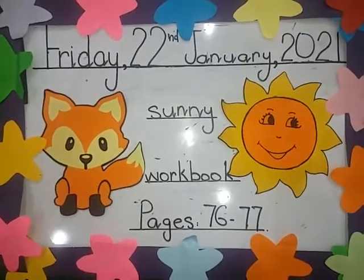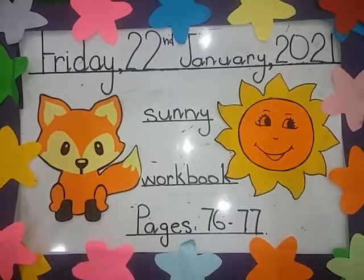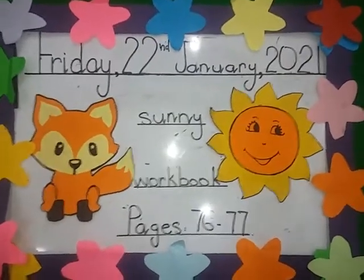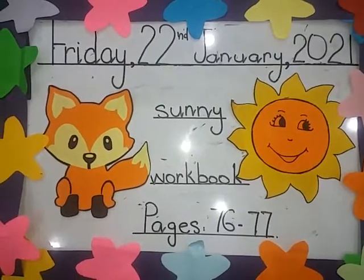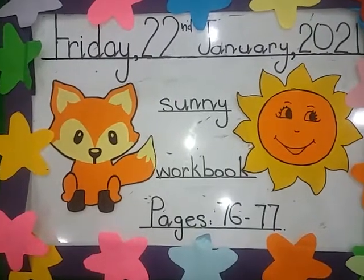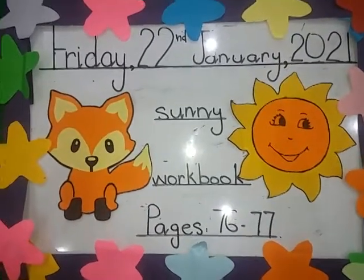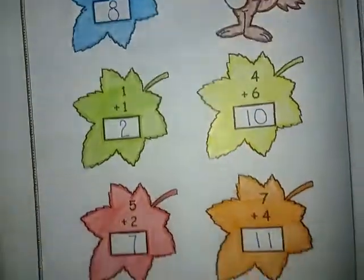Good morning and Assalamu Alaikum. How are you, my dear students? I hope that you all will be fine and enjoying your holidays. So how's your vacation going? Today is Friday, 22nd January 2021. How's the weather like today? Today is sunny weather. So today we are going to do workbook. We have to do two pages: 76 and 77. Let's open your books.